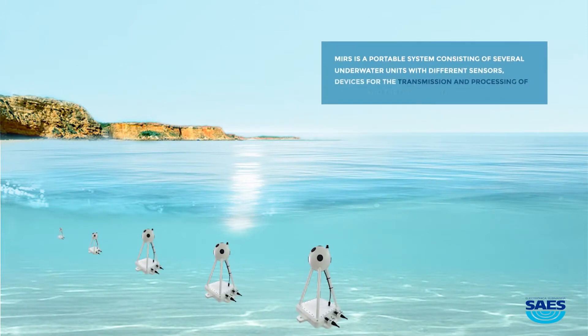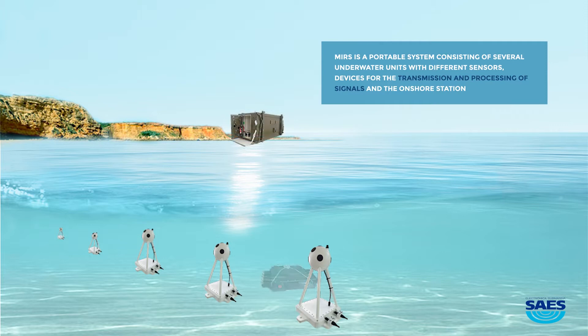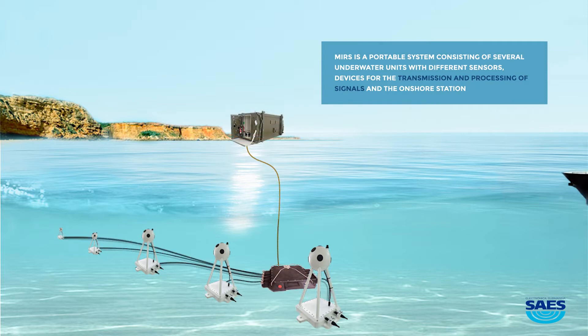MIRS is a portable system consisting of several underwater units with different sensors, devices for the transmission and processing of signals, and an onshore station.